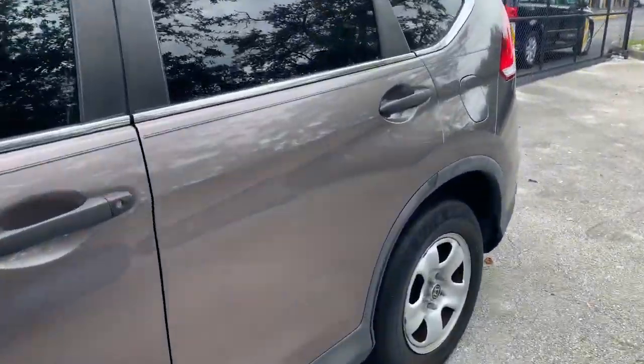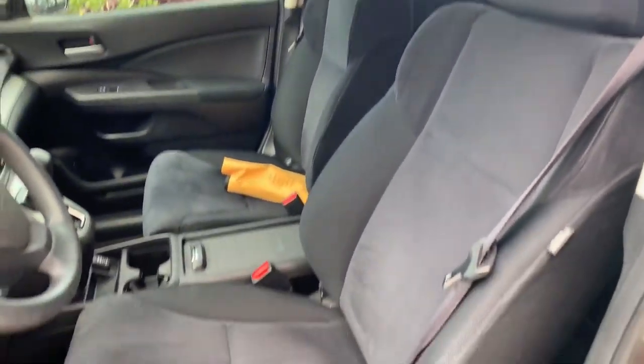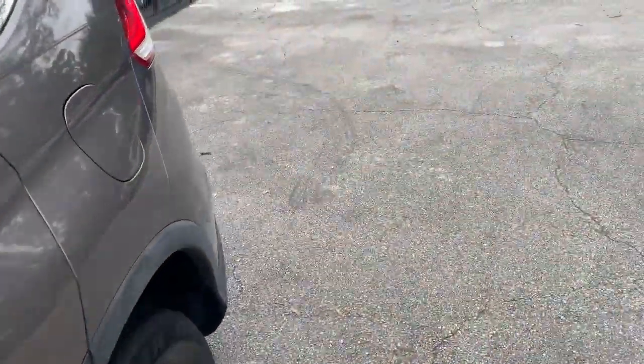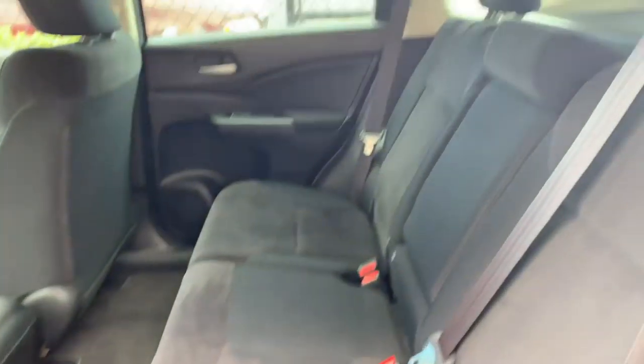The inside is actually in pretty decent condition based on the year. You got the cloth interior. The previous owner did take pretty good care of it, so as you can see it's in really good condition. I don't smell any odor, so the previous owner definitely didn't smoke in it — not a smoker's vehicle here.